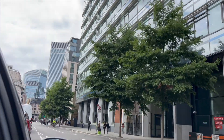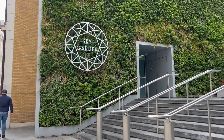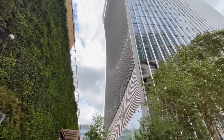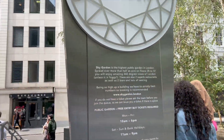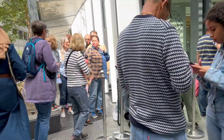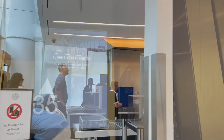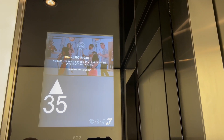Hi everyone, welcome to our channel again - Adventure with Us with Sams and Tans. Today we're going to Sky Garden. We came by car and Sky Garden is on top of the Walkie-Talkie building in London, so it's quite close to where I live. Please don't forget to like, share and subscribe to our video and channel. I hope you enjoy our adventure today - we're going to show you around Sky Garden and what the view looks like from the top.